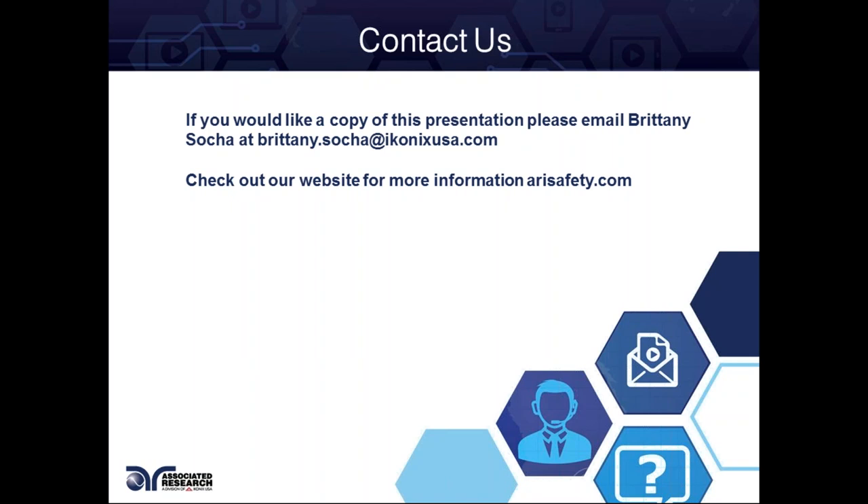Beyond that, I just want to thank everyone for joining us. We have a lot of people from Europe and overseas. We look forward to bringing you new material in our webinars. If there's any feedback or questions, please feel free to reach out to Brittany. Thanks again for your attention and we look forward to seeing you next month.